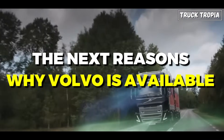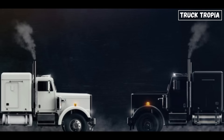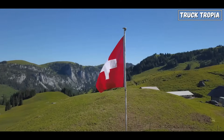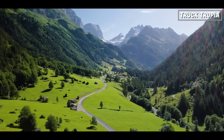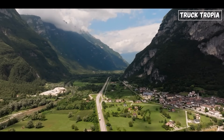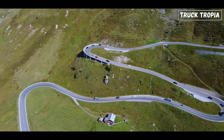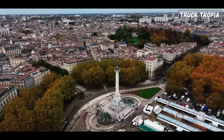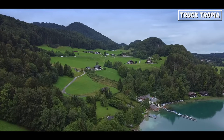Another reason why Volvo offers a 780 horsepower engine in Europe is due to operational requirements. European roads are known for their diverse and often challenging terrain. Many roads, especially in mountainous countries such as Switzerland, Austria, and Norway, feature narrow lanes, tight turns, and steep gradients. Urban areas in Europe often have narrow streets and restricted access, requiring trucks to maneuver through tight spaces. Trucks operating in mountainous regions encounter steep inclines and descents, requiring powerful engines to maintain speed and control while hauling heavy loads.